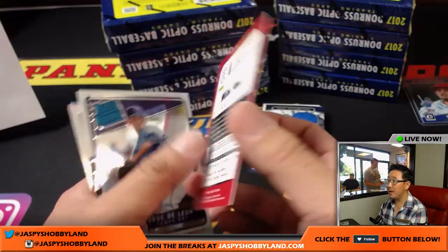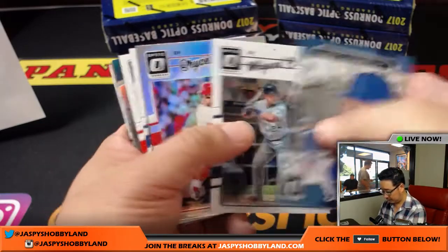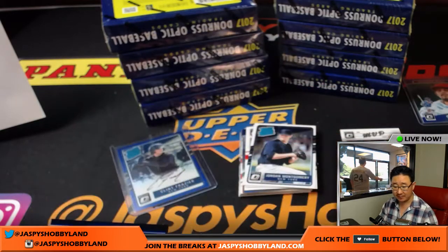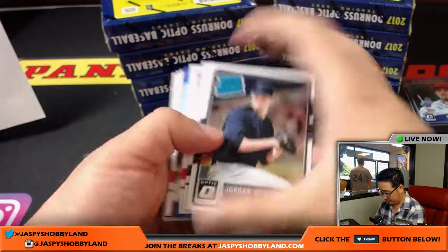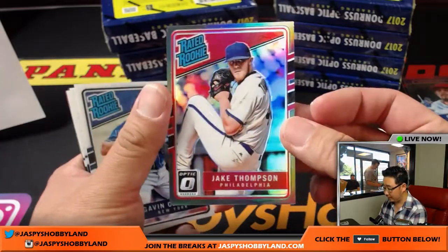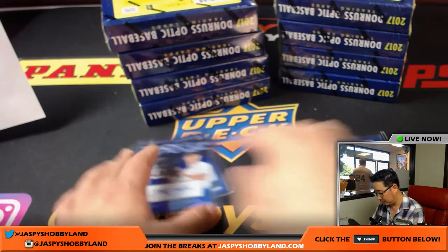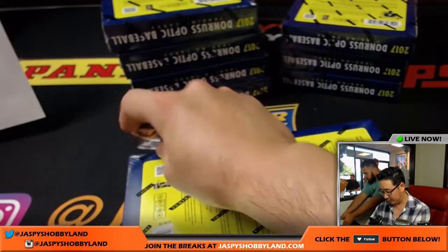Mike Trout MVP — nice variation right here. Max Scherzer, 14 out of 15 — this is a back-to-the-future autograph of Max Scherzer. You don't see a lot of his autographs — Tigers — Paul Harris. Jake Thompson, 6 out of 25 for the Phillies — goes to Mike G.